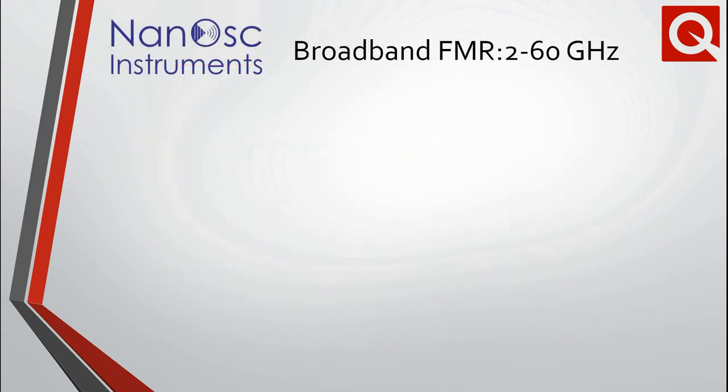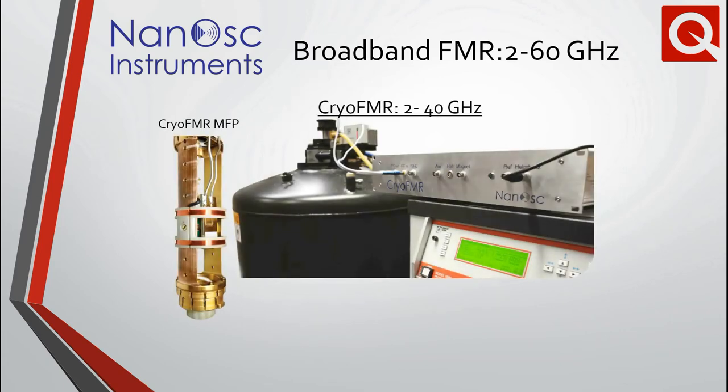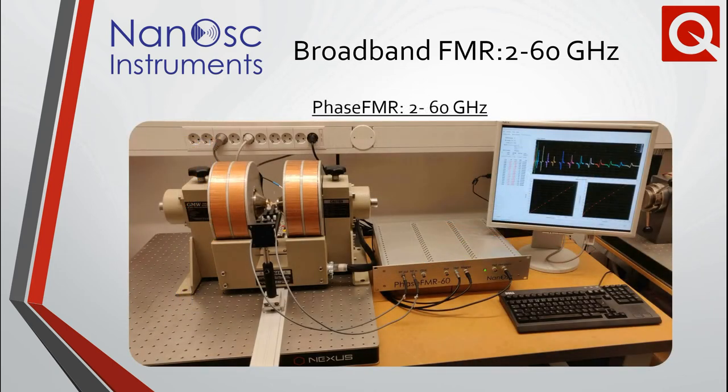Nanos provides the electronics and hardware necessary to enable broadband ferromagnetic resonance measurements. In conjunction with the cryo-FMR probe mentioned earlier, such broadband FMR measurements up to 40 GHz are possible within the entire PPMS product line. The latest electronics available from Nanos have increased the measurement bandwidth up to 60 GHz for room temperature measurements.